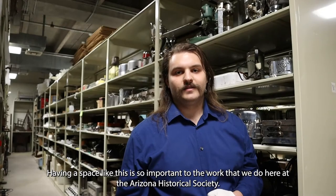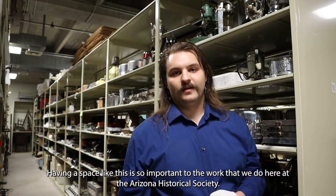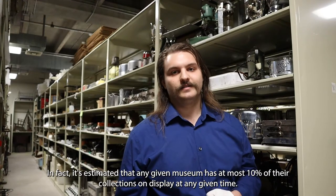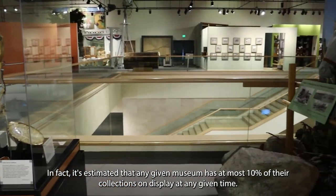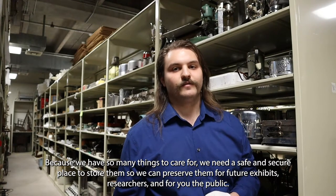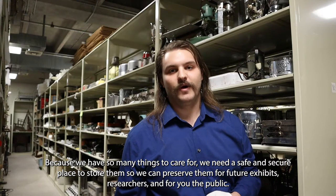Having a space like this is so important to the work that we do here. At the Arizona Historical Society, the vast majority of our collections are actually here in storage, not on display. In fact, it's estimated that any given museum has at most 10% of their collections on display at any given time. Because we have so many things to care for, we need a safe and secure place to store them so we can preserve them for future exhibits, researchers and for you, the public.